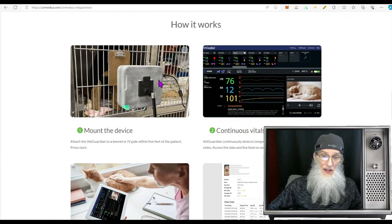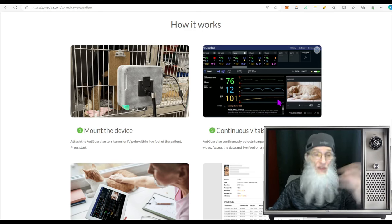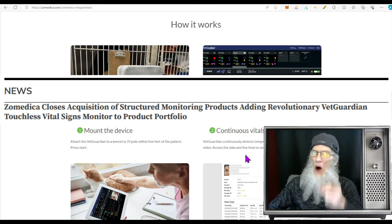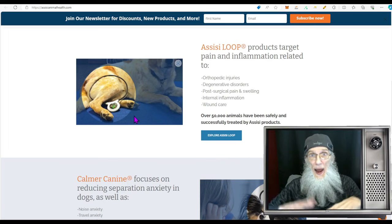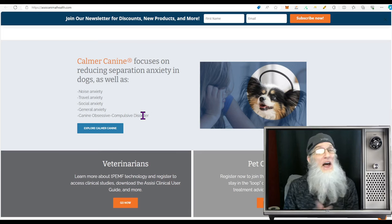You put VetGuardian up against the cage when animals have had surgery or when you're traveling — it has video so you can watch the animal, and using Doppler with nothing attached to your animal, you are monitoring its temperature, pulse, and respiration. They liked this product so much they also acquired the company. Two other products I liked were Sissy Loop, which helps soothe your animal's pain, and Calmer Canine, which keeps your animal calm — they're doing this with frequencies and electricity, not drugs.